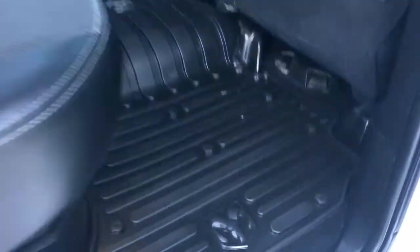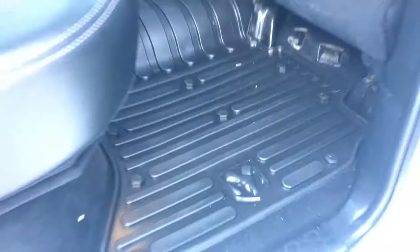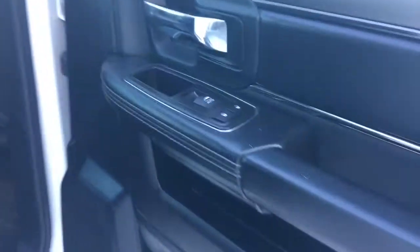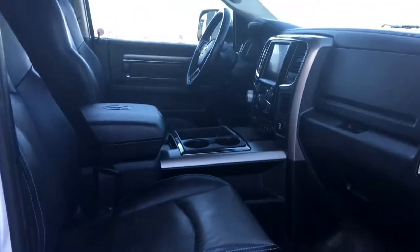The middle seat does fold down, just giving you those two extra cup holders, and you do have some hidden storage compartments located in the floor. On the passenger front you have your keyless entry, power locks, power windows, and of course that powered seat, as well as your glove compartment with your owner's manual.